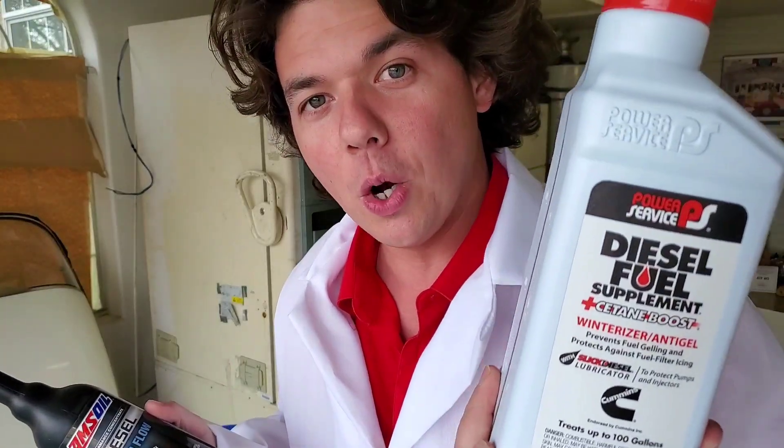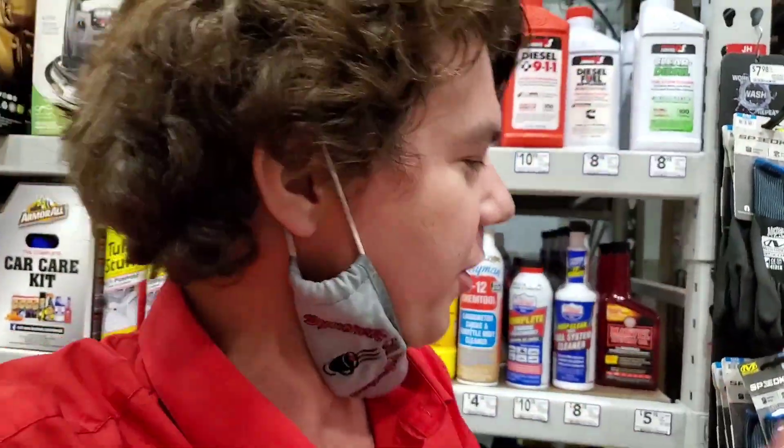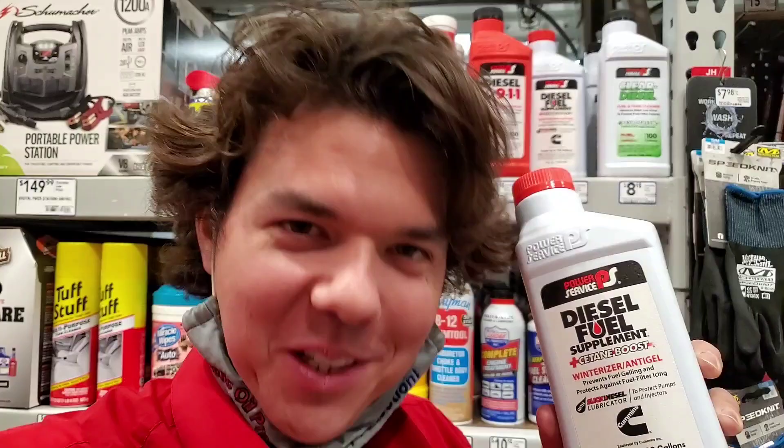So we're at Lowe's Home Improvements and we're going to grab a bottle of this diesel treat, give it a try, and compare it to Amsoil. Let's do it.